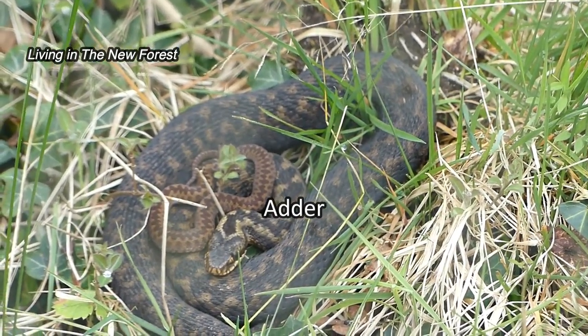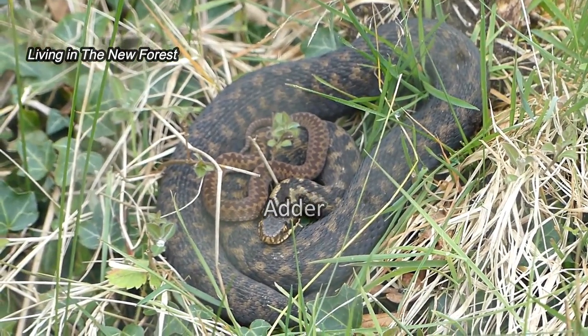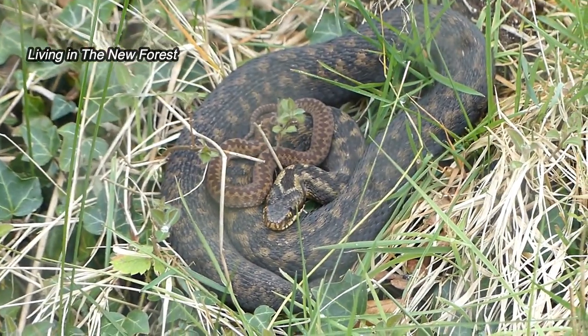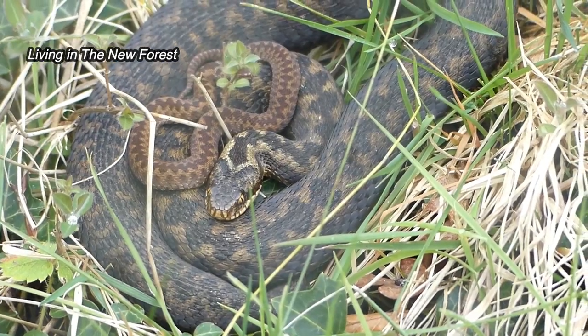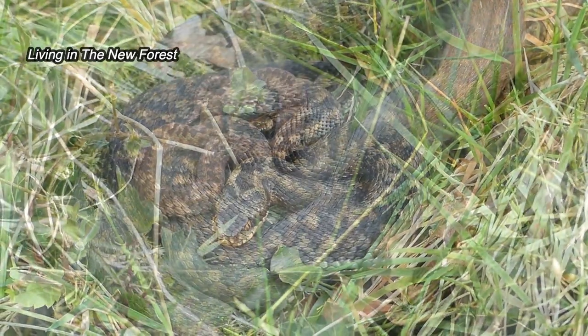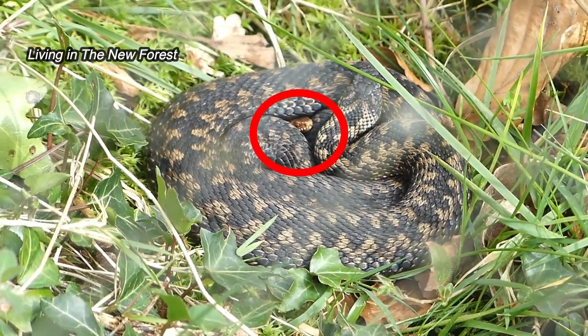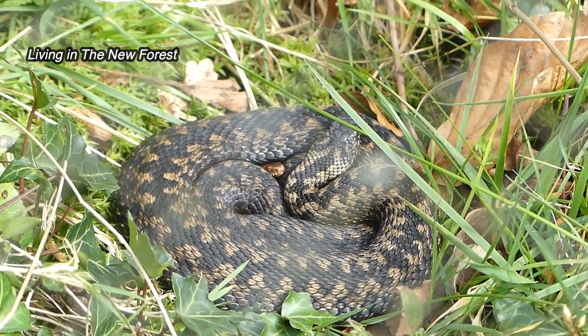Our pair of adders are both out today for the visitors to see. This is the female and she has one of last year's young ones lying on top of her — I don't think there's any maternal instinct involved though. Here's the male adder; he's got a young one coiled up with him too. The young are probably there to get some warmth from the adult snake's bodies.